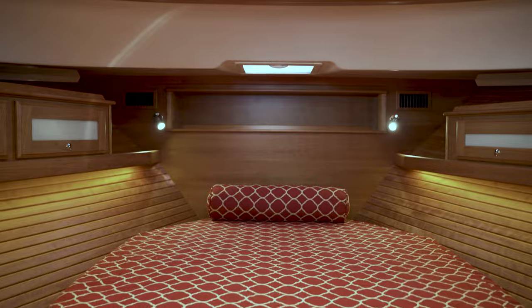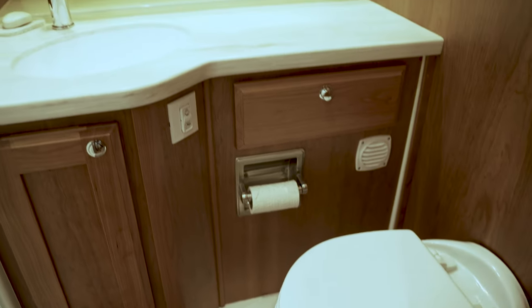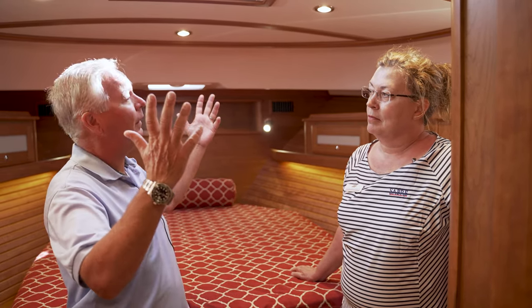It's a two-stateroom boat with two heads, and that is a lot for a boat this size. One of the things that my customers really enjoy is all this natural light. That's a big deal on a boat because the last thing you want is to feel like you're stuffed in a box. You don't feel that way down here. This is a 45-foot yacht that has a lot of space — it's open, it's airy, a lot of natural light.